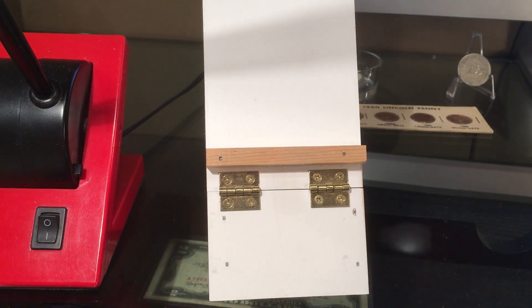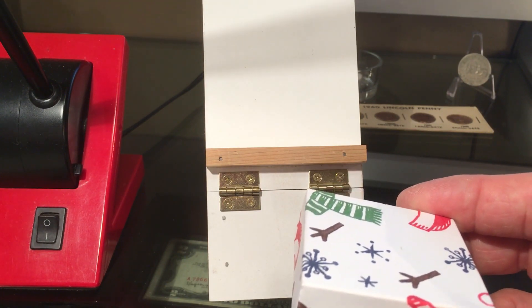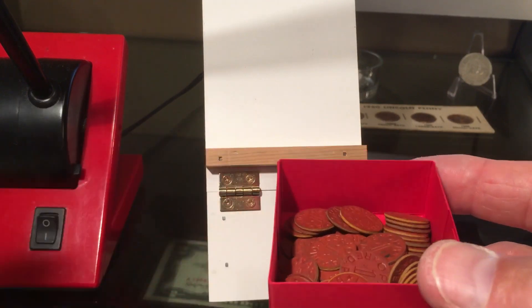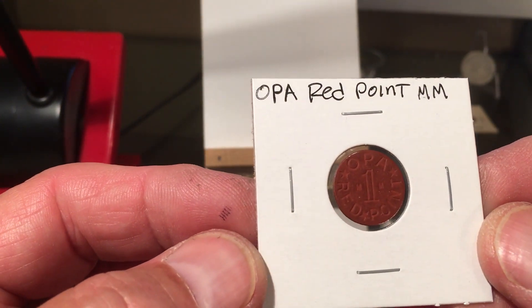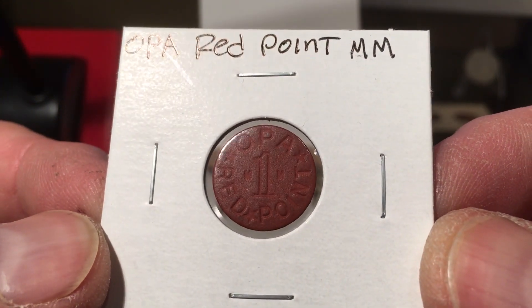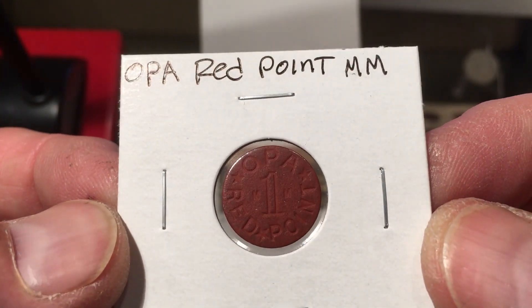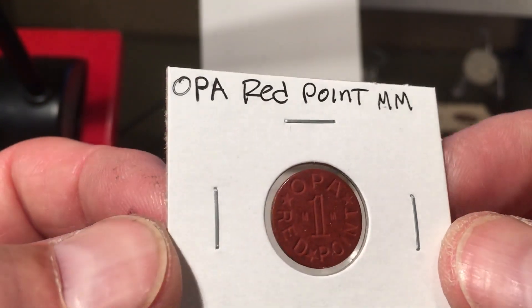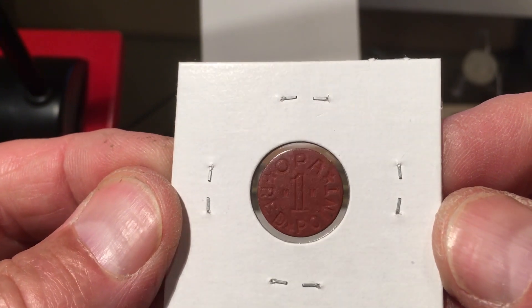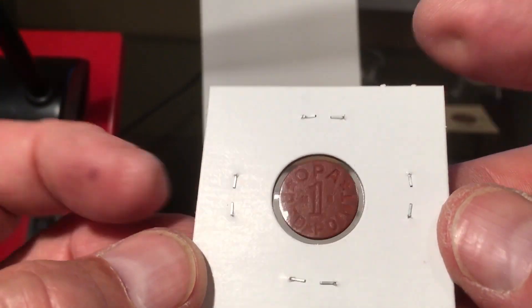This is another little thing my dad gave me — he said he got it from his father, my grandfather. These are OPA tokens. OPA stands for Office of Price Administration in World War II. They rationed everything in WWII and gave you stamps — to get canned goods, meat, sugar, coffee, tires, gas, many things you had to have these stamps to buy them. When you turned in the stamps they would give these tokens back as change. There were red points and blue points: red ones were for meats and fats like butter, and blue ones were for processed foods.